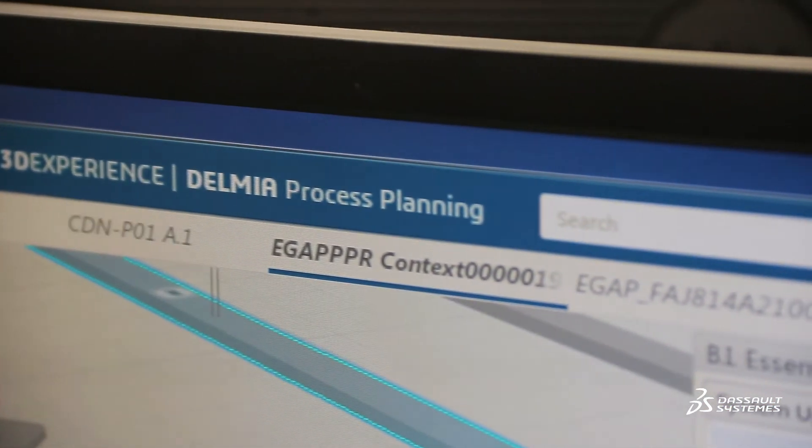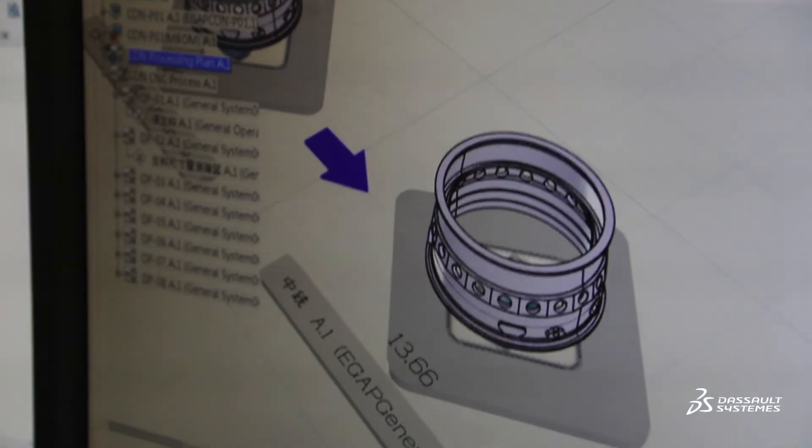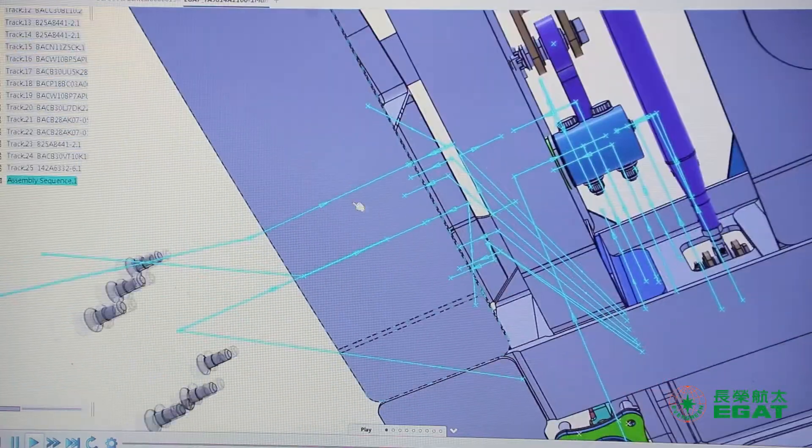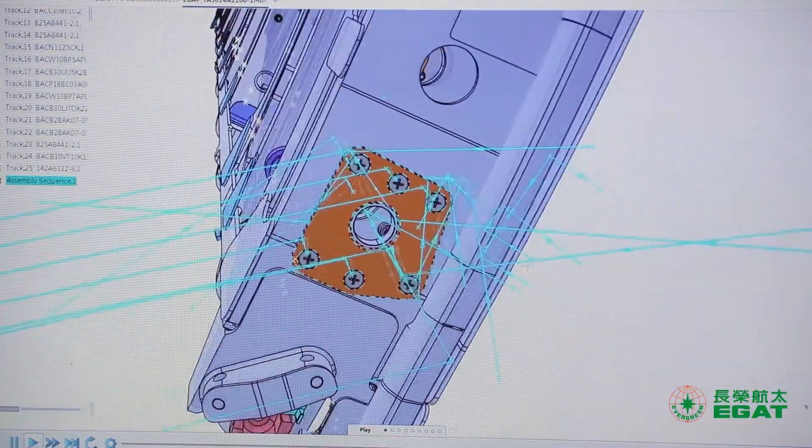With Delmia, we simulate the assembly process before physical assembly and verify the correct tooling path. In this way we reduce trial and error and shorten our development cycle. In addition, we manage the manufacturing BOM with Delmia.